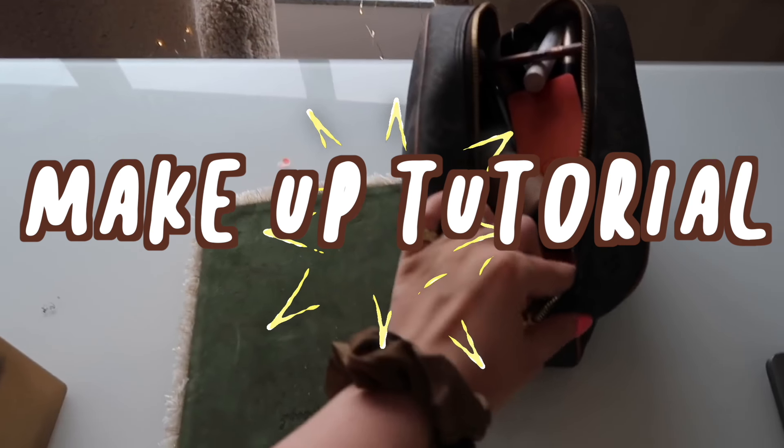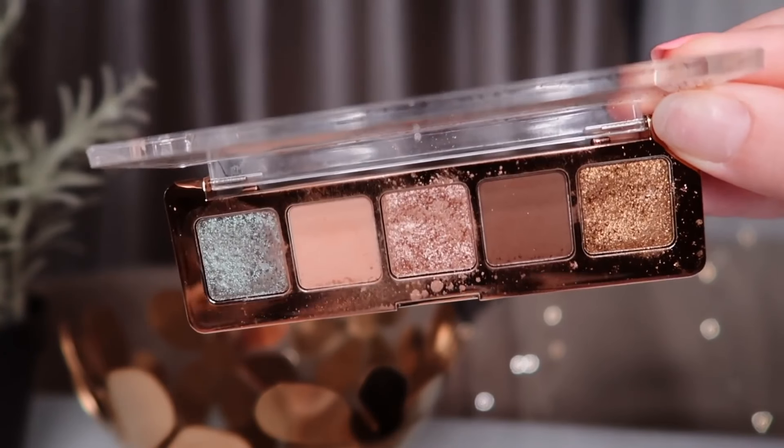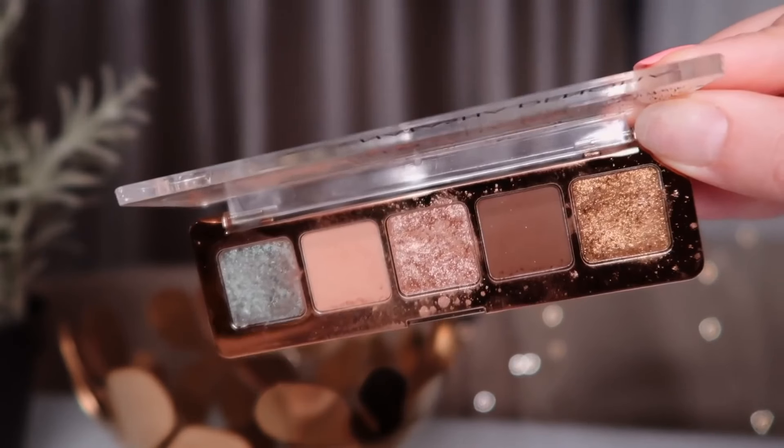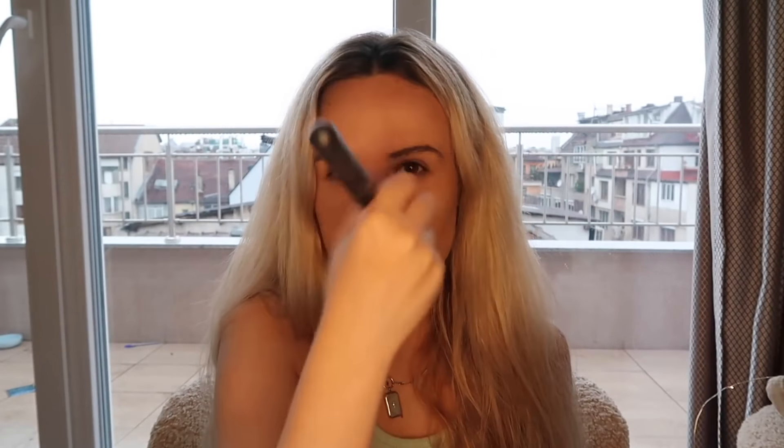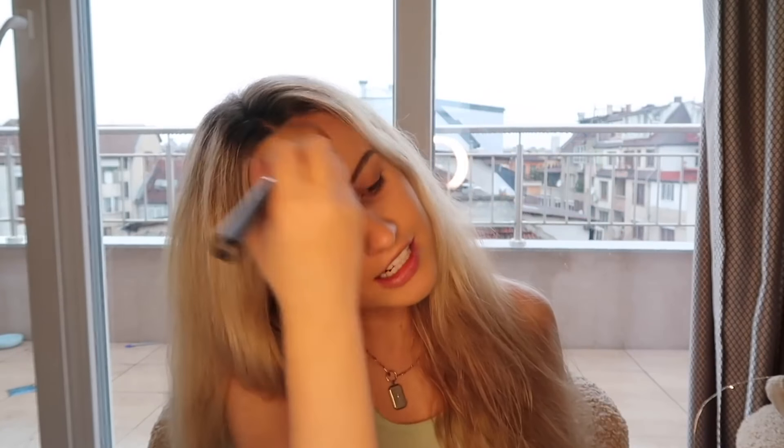Then it was time to follow her makeup tutorial she posted on youtube.com slash Addison Rae. So right now we're following Addison's makeup tutorial. I'm using a Natasha Denona palette as a bronzer because they don't have another dry bronzer. I have a feeling this is going to come out bad because all of my makeup looks come out bad. I just kind of slop everything on and hope for the best. Just wing it.